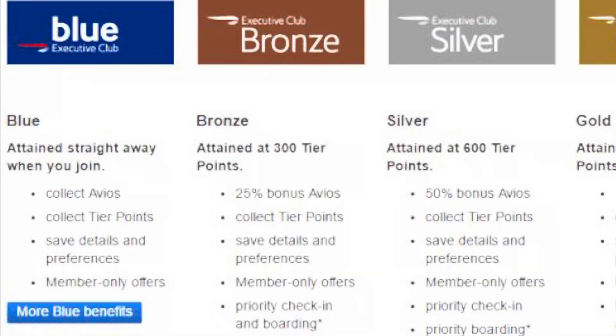For example, when you move from blue to bronze with BA Executive Club, you're going to start earning more points per early flight booked, and you'll find that your flight rewards get much better as you progress up the tiers.